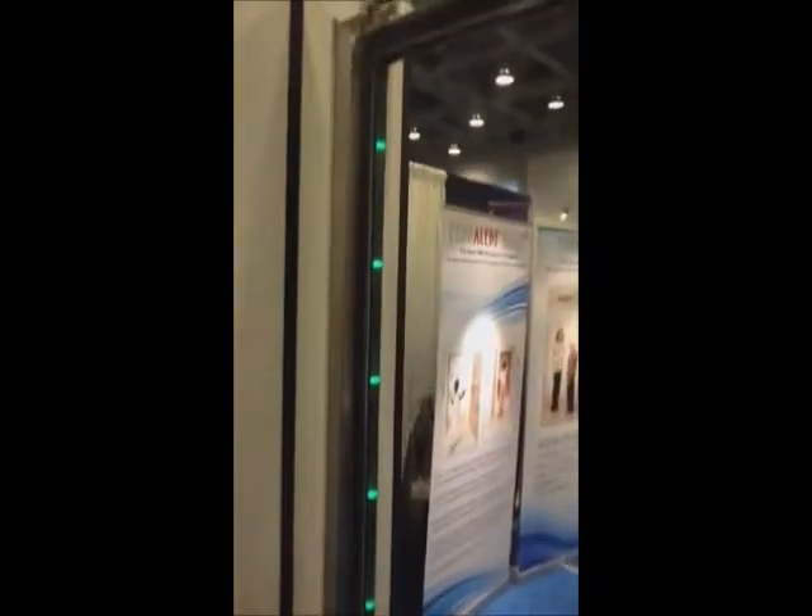The other thing we're very excited about, which we talked to you about, was the FerrAlert system. The FerrAlert system, as you can see, is incorporated into the doorframe, making it a nice compact door package.